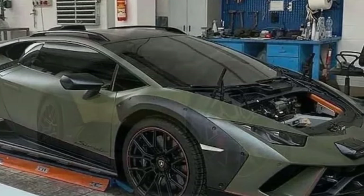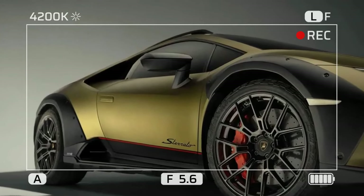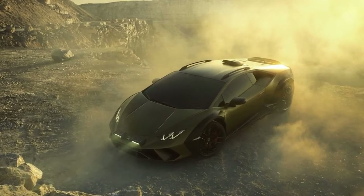Lamborghini Huracan Sterato — Design and Performance. The Lamborghini Huracan Sterato is a unique iteration of the iconic Huracan, designed to combine supercar performance with off-road capabilities.